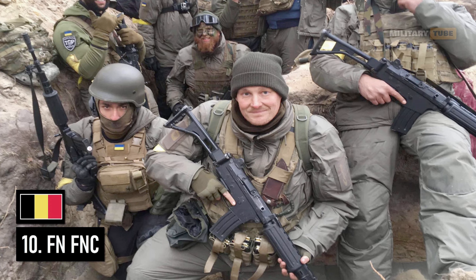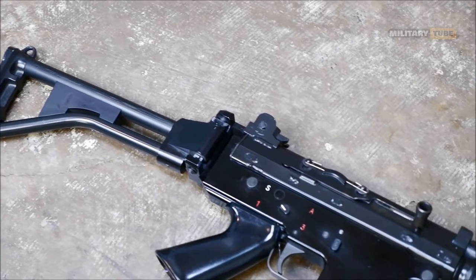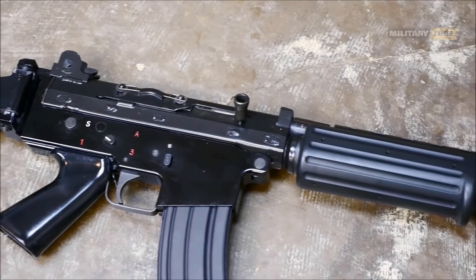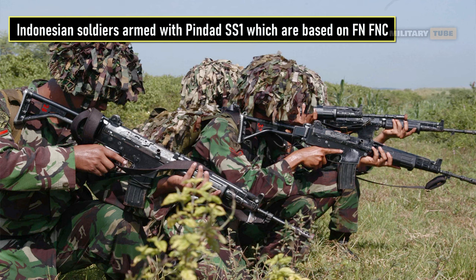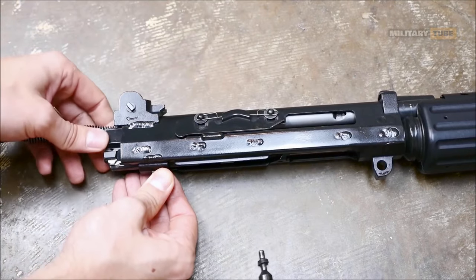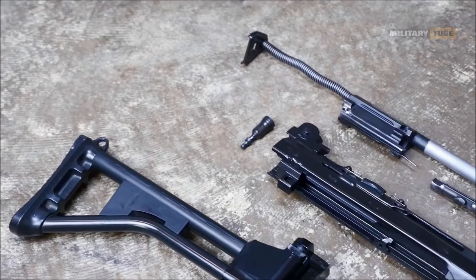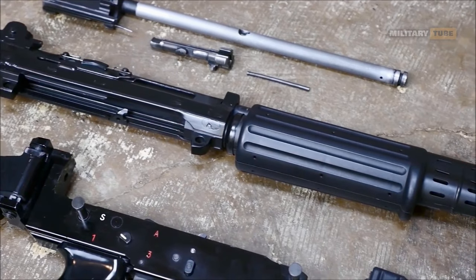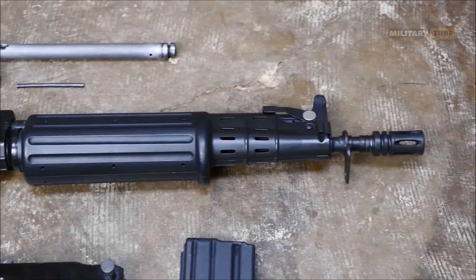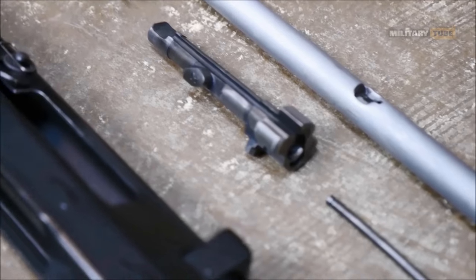Number 10 is the FN FNC. Produced since 1979, the FN FNC was developed as a cheaper alternative to the M16, and the first country to adopt this weapon was Indonesia, which bought almost 10,000 copies in 1982. Contrary to the direct impingement system used in the M16 family of weapons, the FN FNC uses a gas-operated long-stroke piston system and a rotating bolt locking mechanism equipped with two locking lugs that engage corresponding recesses in the barrel extension. This solution strongly resembles that used in the Kalashnikov rifles.